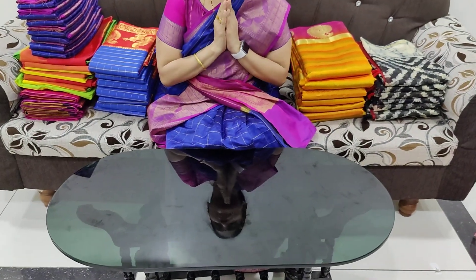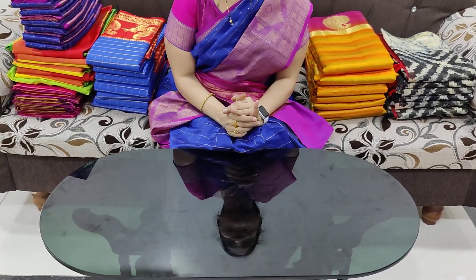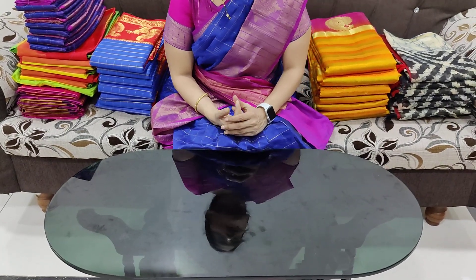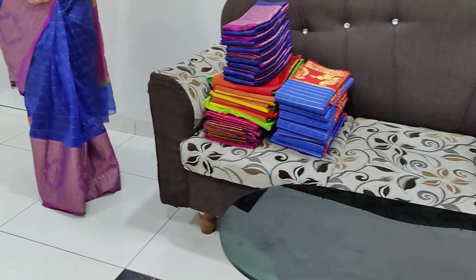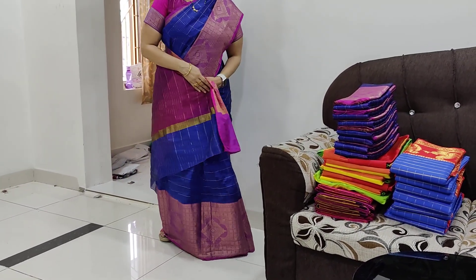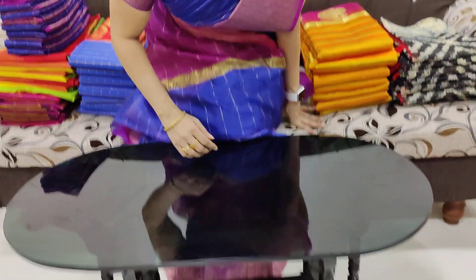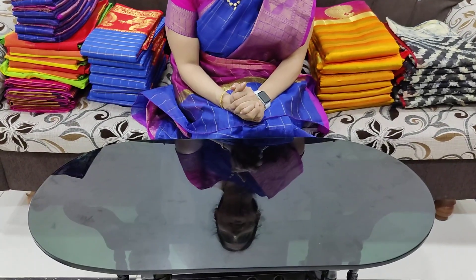From our channel, Sari Sari Shaders. Thank you so much for joining us.